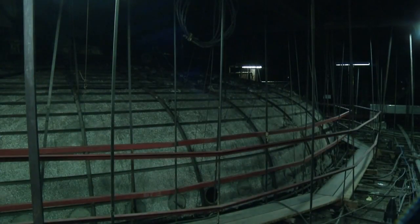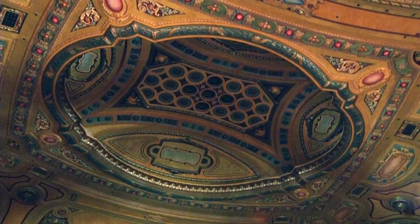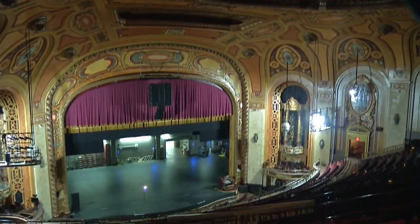This is another one — the top side of the dome over the balcony seating area, one of only a handful of surviving Tiffany-designed theater domes in the country. It's been painstakingly restored, like so much else in this historic theater.